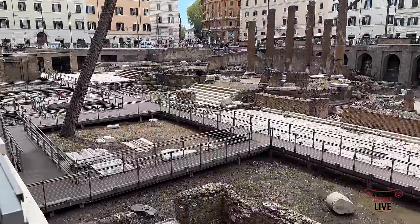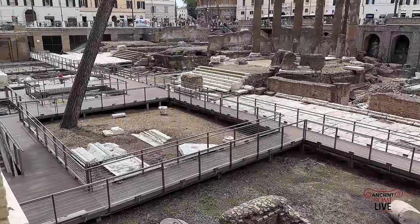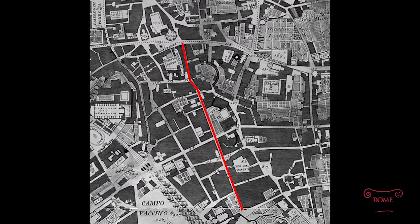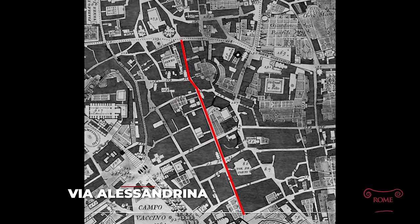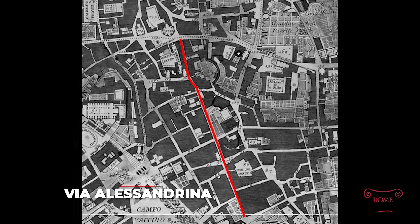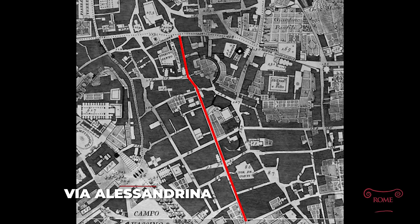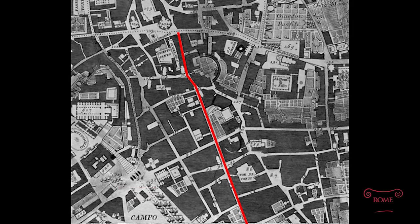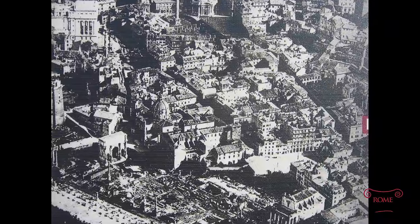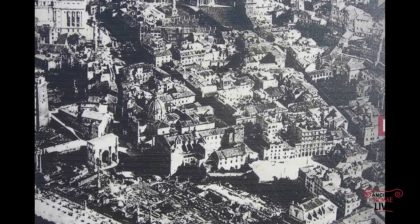Finally, we conclude with the ongoing excavations along this road, the Via Alessandrina, that was part of a huge neighborhood destroyed by excavations that took place to make the Via dei Fori Imperiali road under the reign of Mussolini, which revealed so much of the imperial fora.